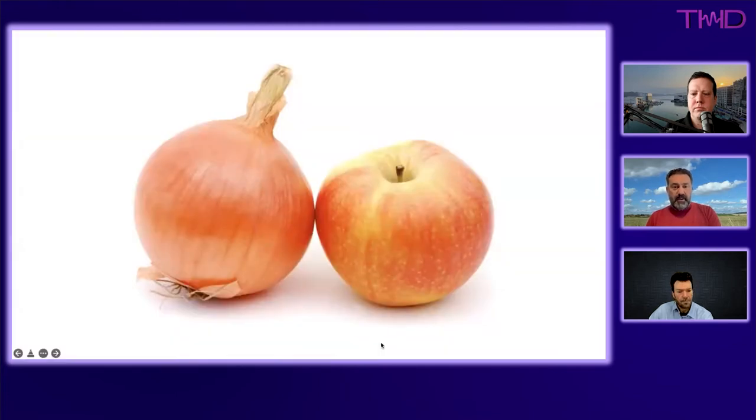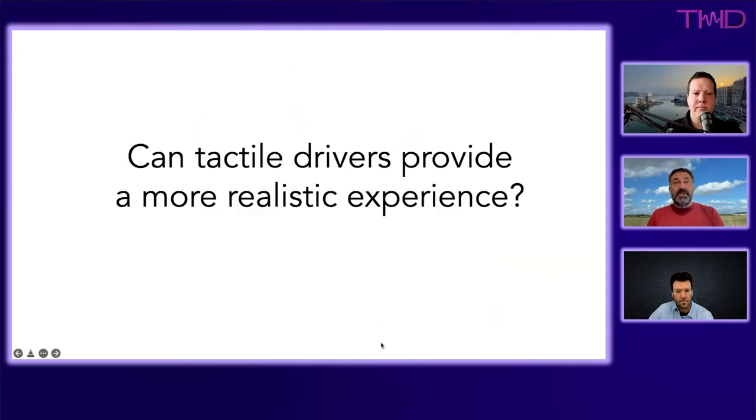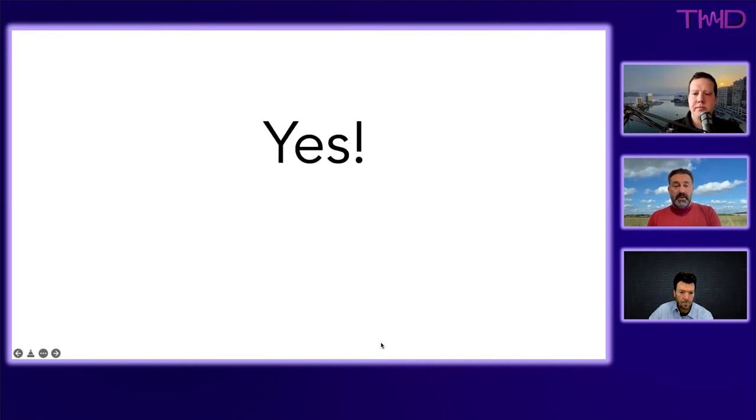Bass adds a great deal to the realism of what we listen to and is a big part of where the goosebumps and the 'wow' in listening come from. Just as holding your nose while biting an apple or onion means you can't tell them apart — because taste works with smell — sound works similarly: pressure waves hitting your skin are a key part of how you experience low-frequency sound. Tactile drivers can supply that missing part of the experience.